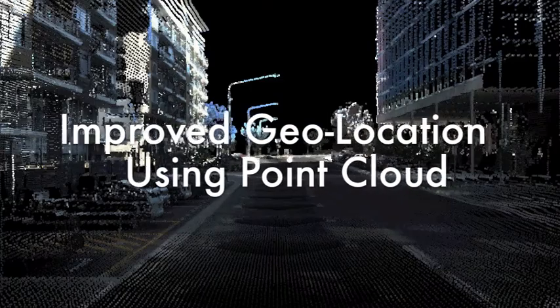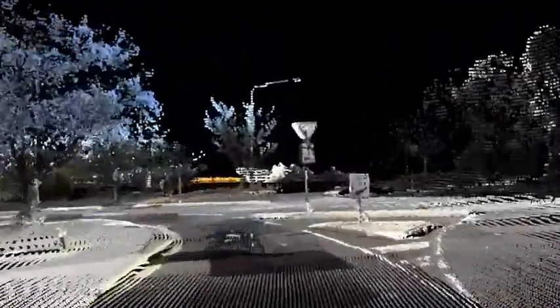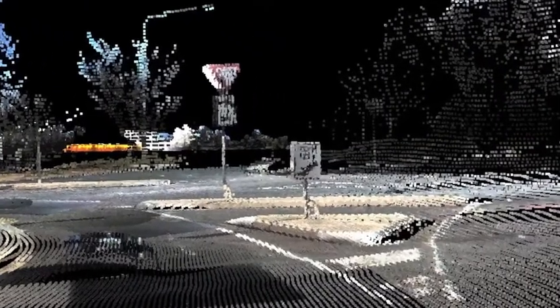The inclusion of point cloud data in conjunction with video allows for an even greater understanding of the road signs. This can be used for more accurate localization of signs and other objects.